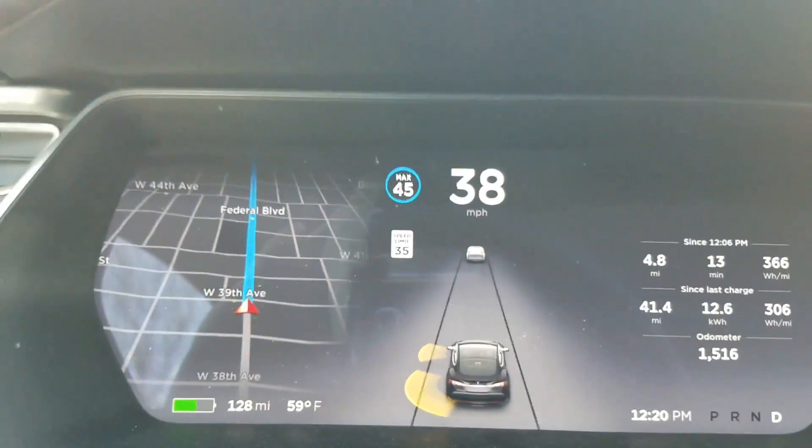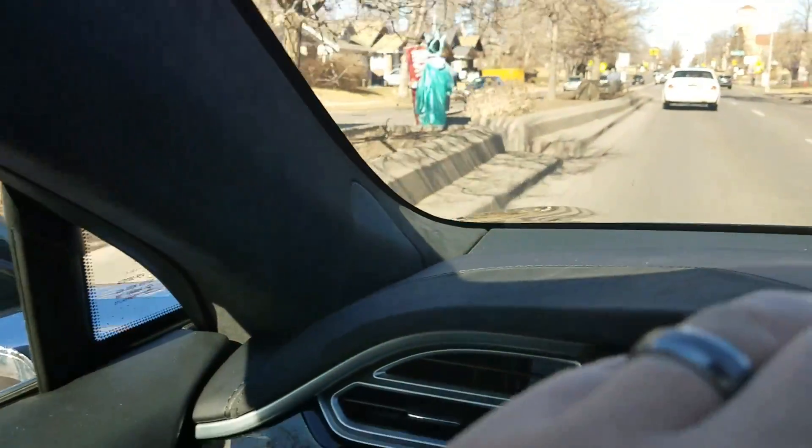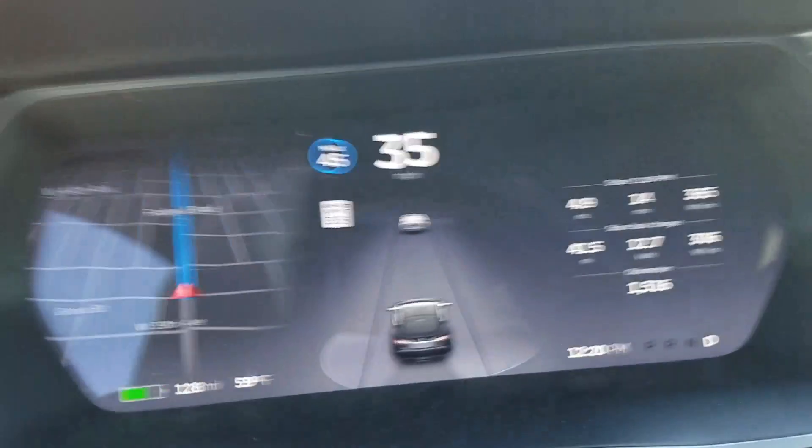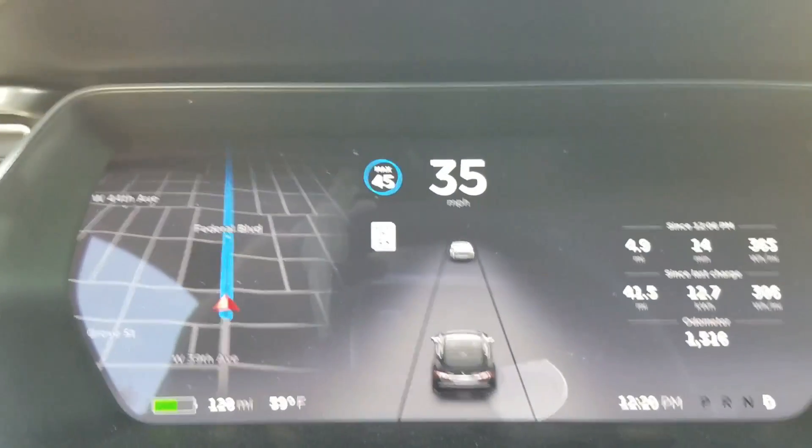So we'll just drive for a sec. I don't have anybody there right now, but you can see it's picking up the curb as I'm driving along. So here's a car, and let's watch as we pass by it. Yep, there it is.